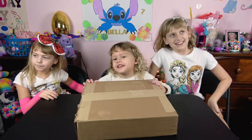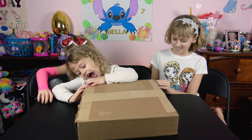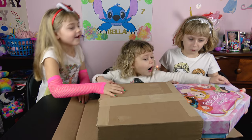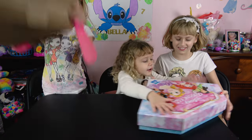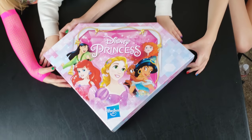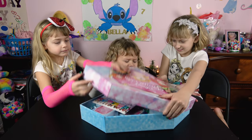It's so heavy! Let's go ahead and crack it open! I can't! What is it? What did you get? It's a Disney Princess! Let's open it up and see what's inside!